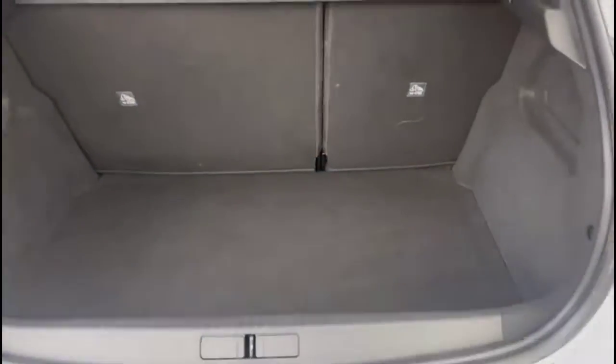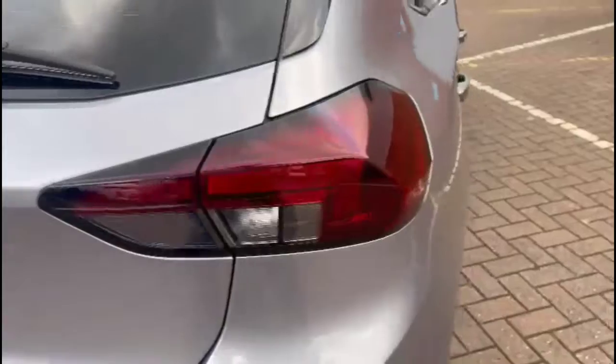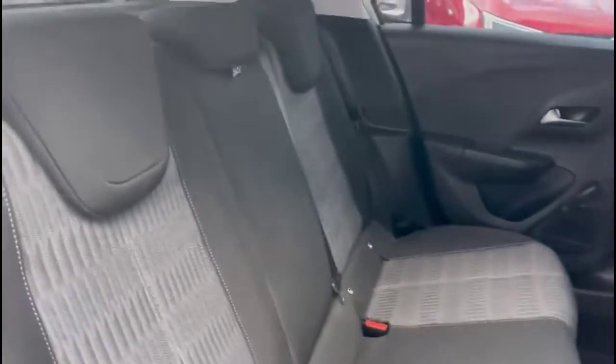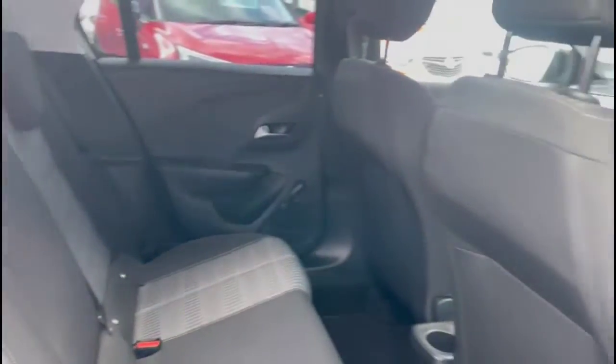As we open the tailgate, there's a spacious boot with a 60-40 split folding rear seat. Through the rear doors, you'll find contrasting grey cloth upholstery with individual headrests and ISOFIX provision.